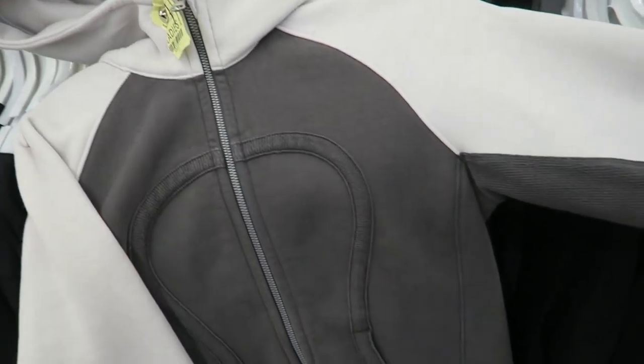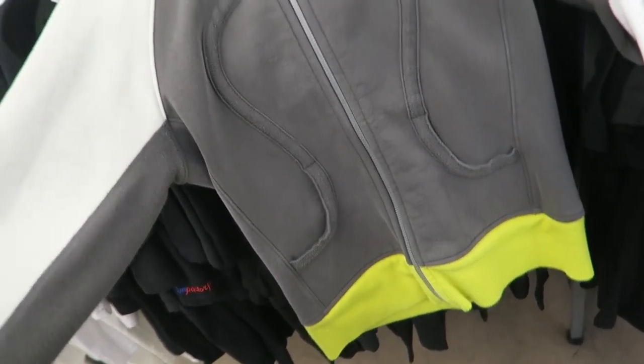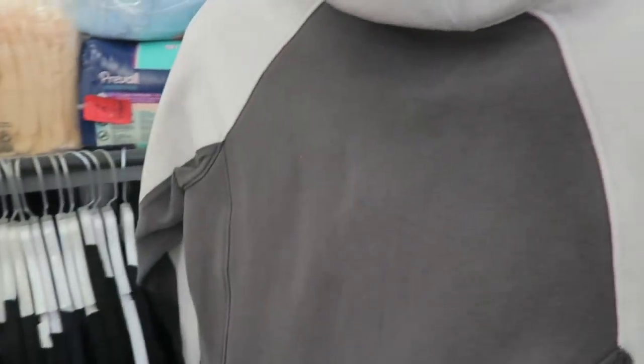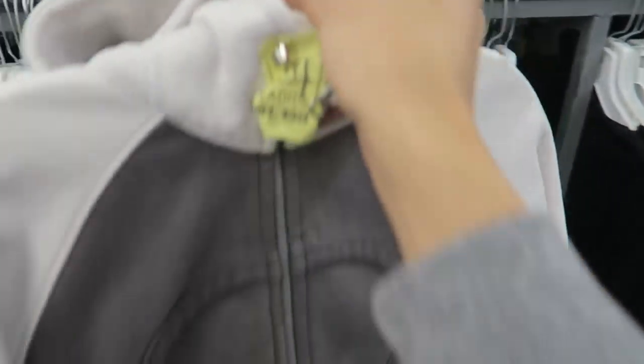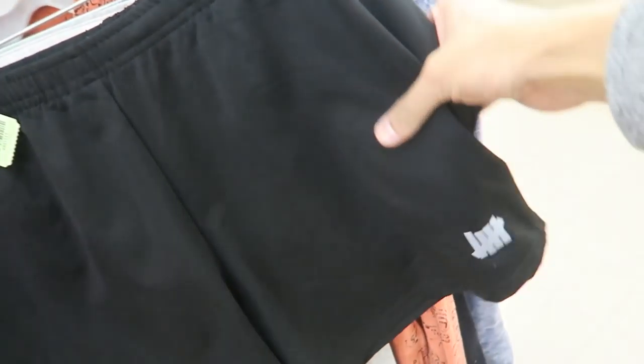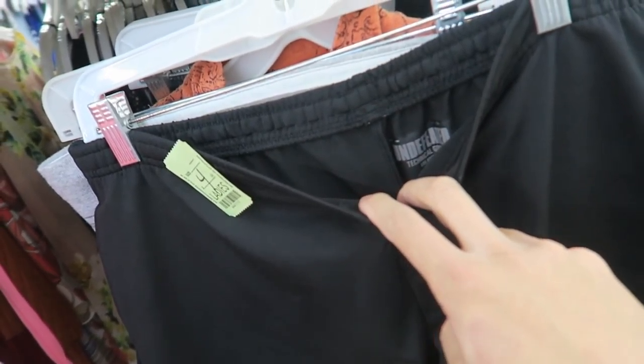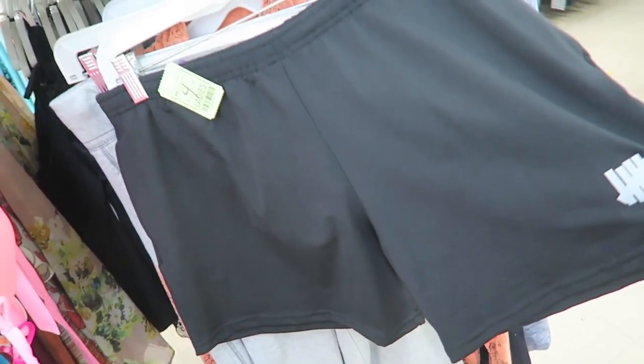Just came across another Lululemon, women's size 6. Same size — there's the Lululemon logo right there, nothing on the back, cool little color. Some Undefeated short shorts — see the 3M logo right there. These are a size large, but they look really wide though.